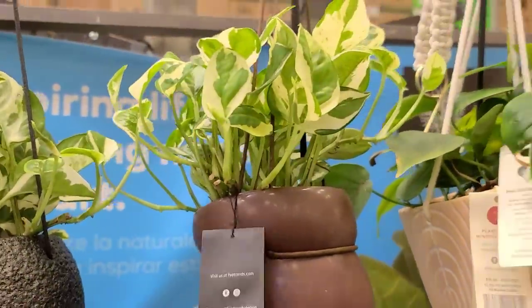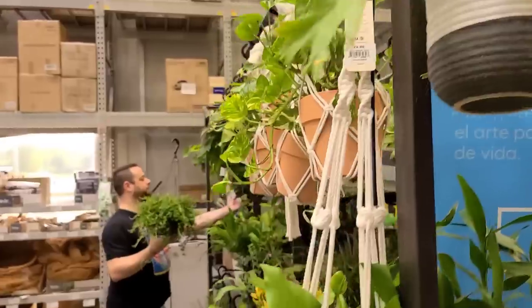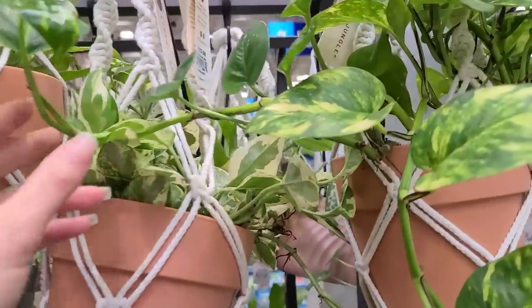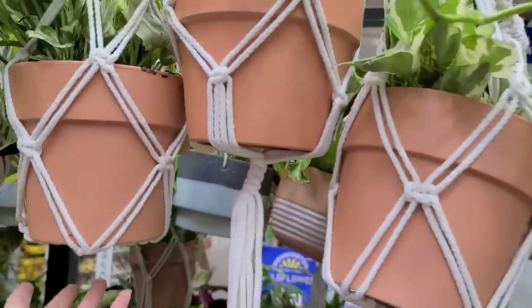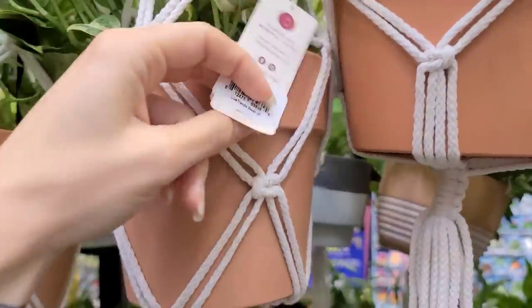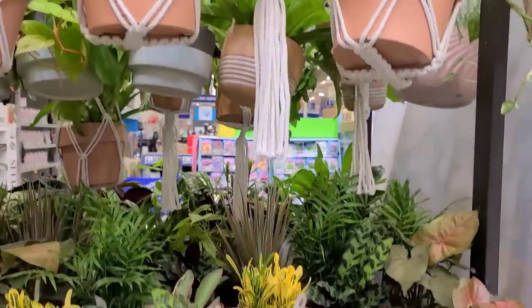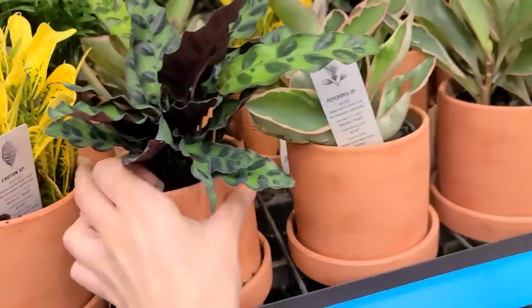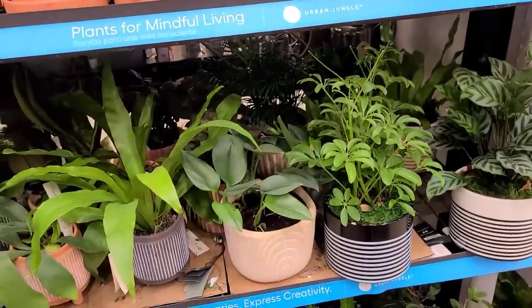We've got all our succulents and some cute little bonsais over here. $16.98 for these hanging pots of different pothos and philodendron varieties — really cute, not mad about those. Then we have some more pothos varieties in terracotta hanging planters with cute little macrame — golden pothos, pearls and jade, and it looks like some marble queen as well. Every variety you could think of for $23.98. Then we have some urban jungle plants — this croton is very, very yellow.